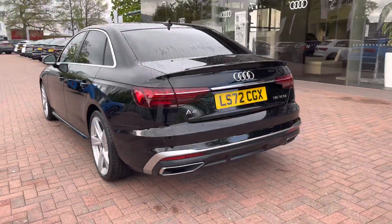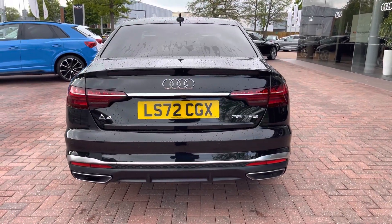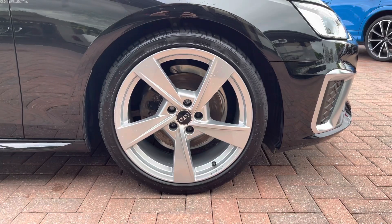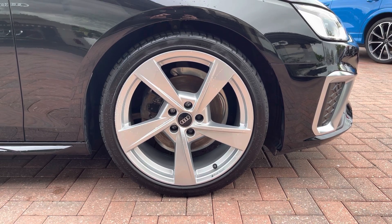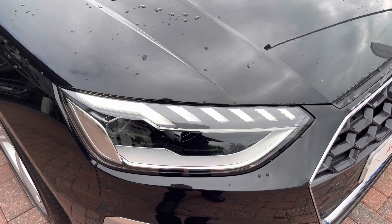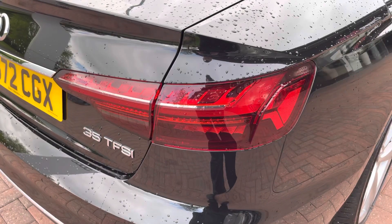Moving around to the rear of the vehicle now, that nice look just continues and really finishes the A4 off nicely. Also for this vehicle we do have the 19-inch 5-arm design alloys, which look fantastic out on the road. The LED headlights really create great visibility in all road conditions, and here we also have the rear lights.